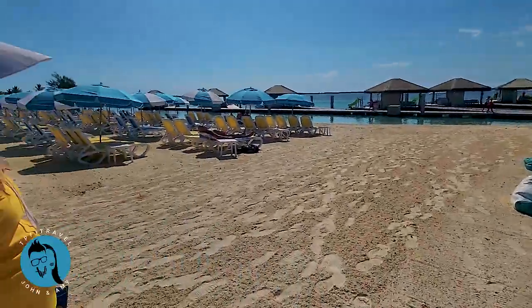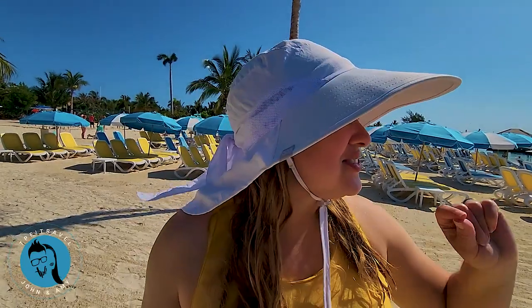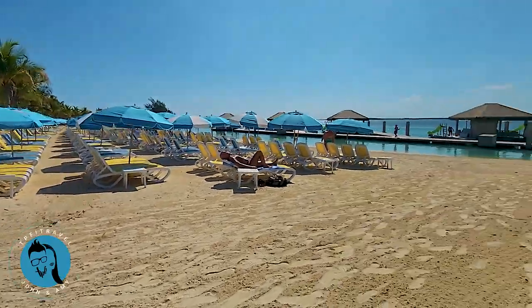Something that is not free or cheap: these private cabanas. They look incredible and they have their own slides into the ocean. Definitely not free or cheap, but we had to talk about them.